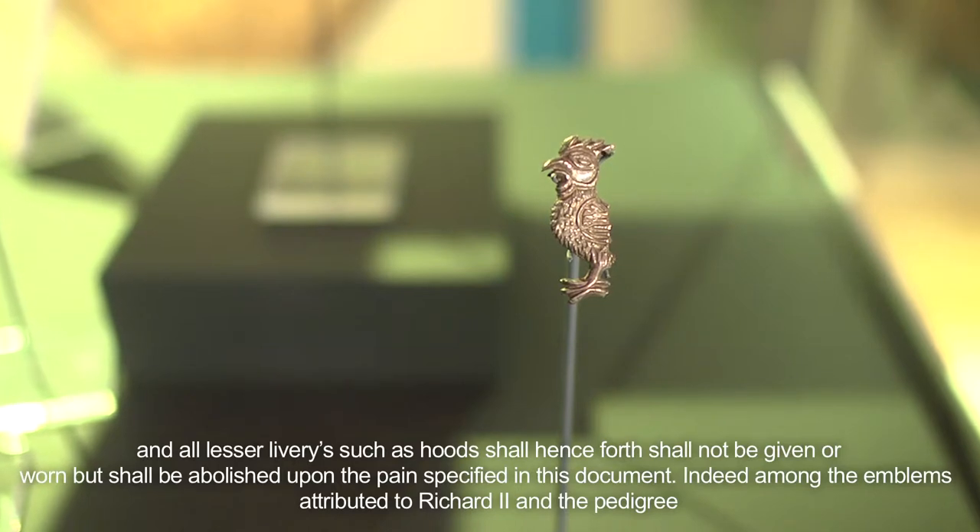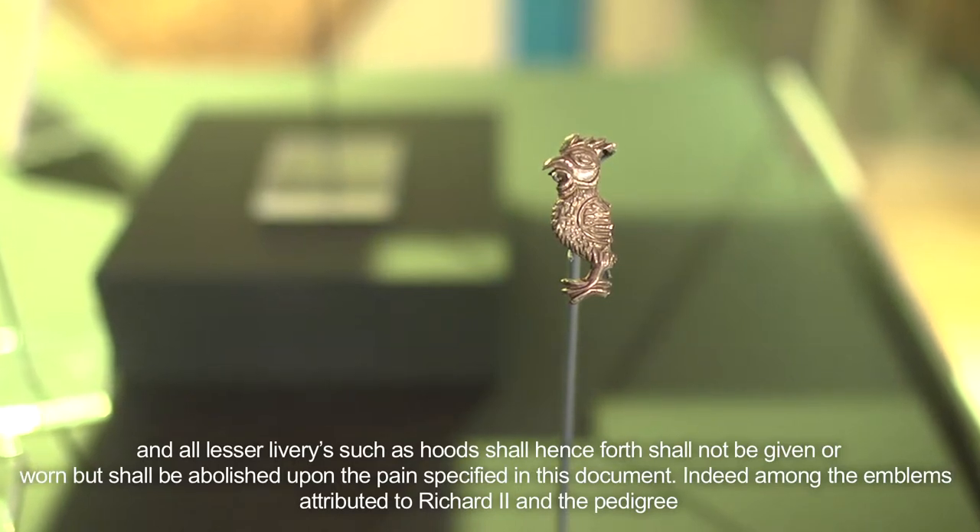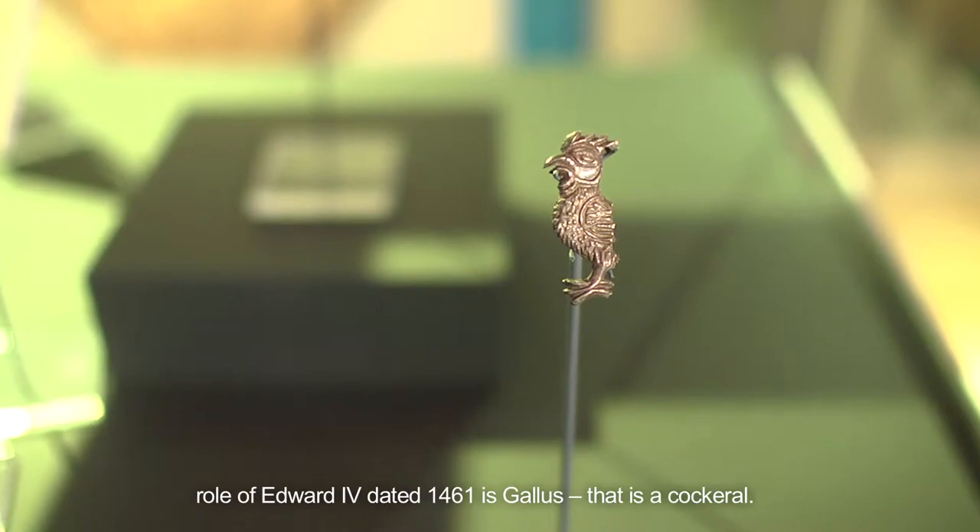Indeed, among the emblems attributed to Richard II in a pedigree roll of Edward IV dated 1461 is gallus — that is, a cockerel.